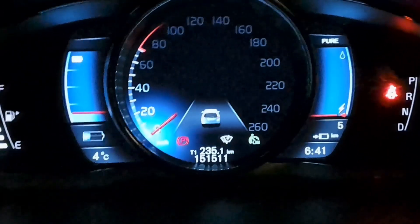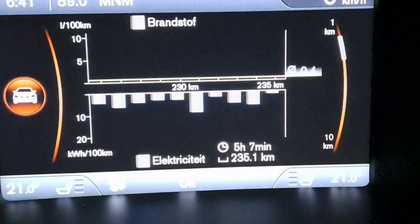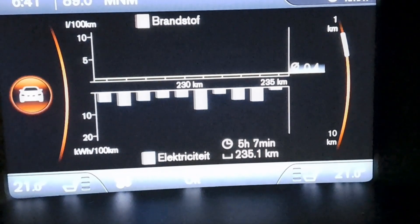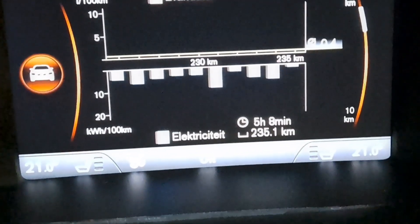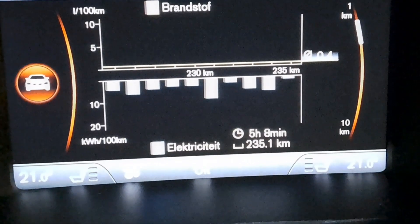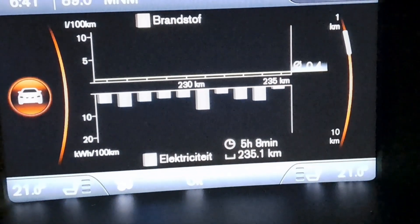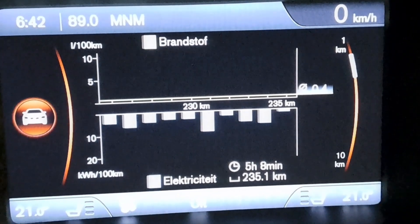Looking at the consumption data — the scale is at one kilometer. What I noticed is that when the state of charge of the Volvo hybrid battery gets lower, the extender battery provides more than 50% of what the car consumes. Only during harder acceleration does the hybrid battery still deliver a lot of current, as you can see in these peaks here.